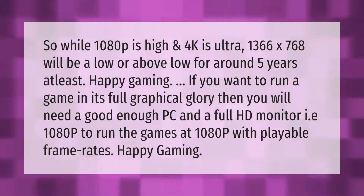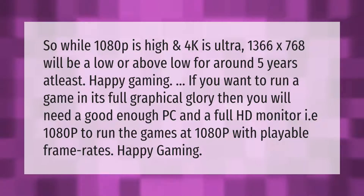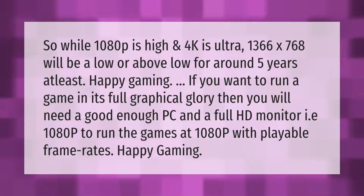While 1080p is high and 4K is ultra, 1366 by 768 will be a low or above-low resolution for around five years at least. If you want to run a game in its full graphical glory, you will need a good enough PC and a Full HD monitor — 1080p — to run games at 1080p with playable frame rates.